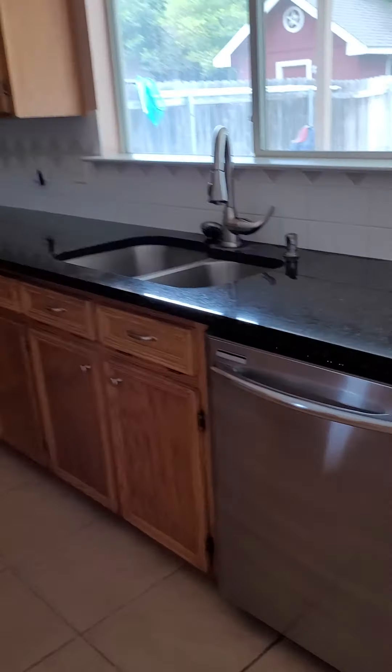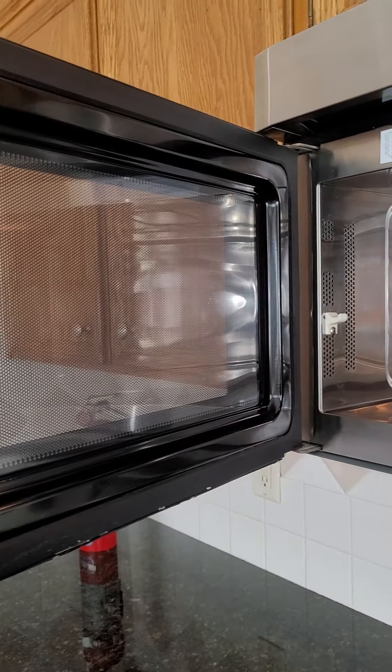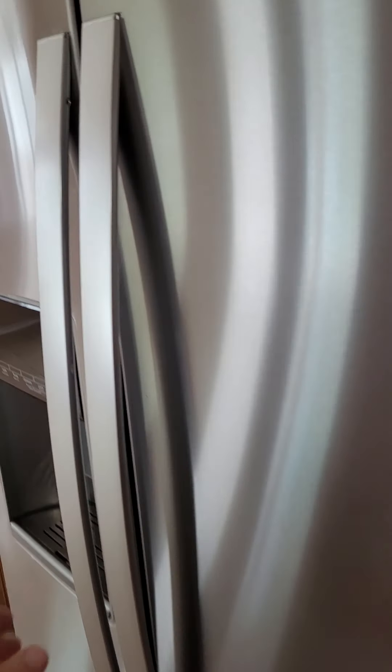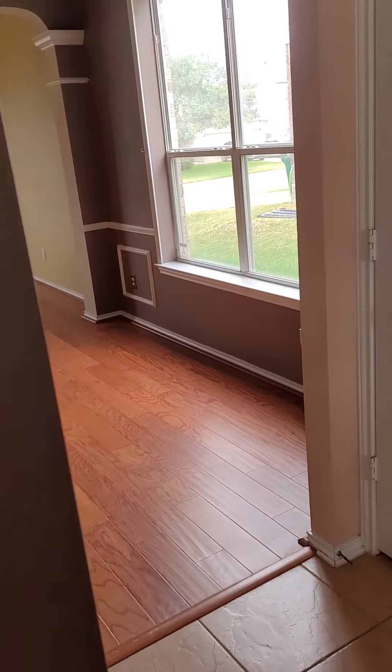These are granite counters. Nice dishwasher. This looks like a brand new microwave — I don't think it's plugged in, so make sure that is working. If this isn't a new stove, it looks pretty close to new. Got a couple spots on it, but it's in good shape. And the refrigerator is very clean. And another pantry.